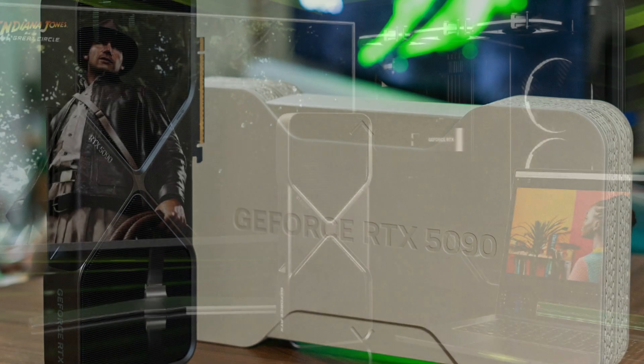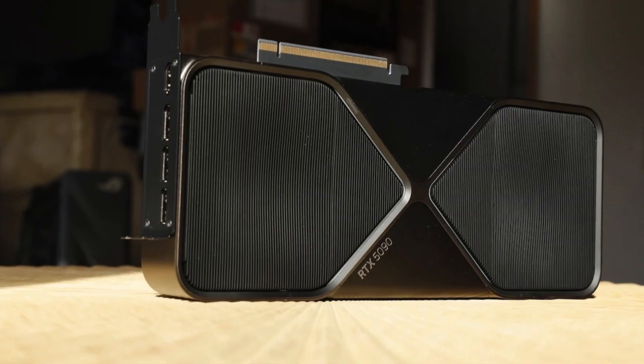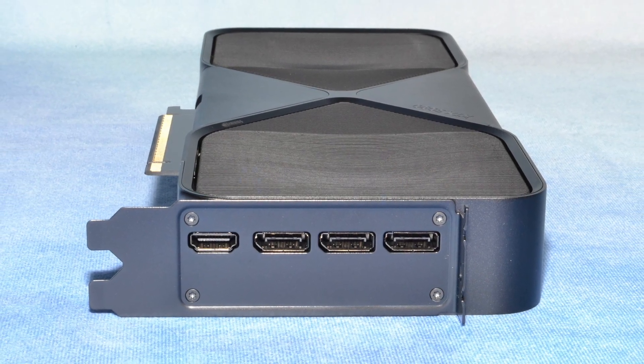With a 575 watt TDP, it requires serious cooling solutions, but the raw power it offers makes it the go-to option for gamers who want the absolute best.